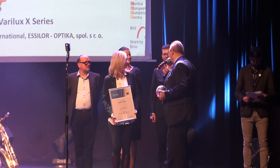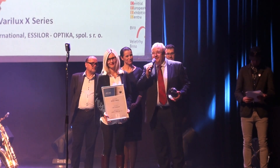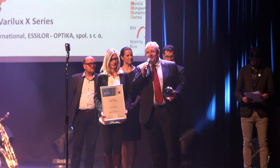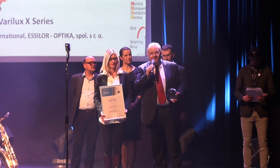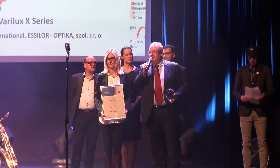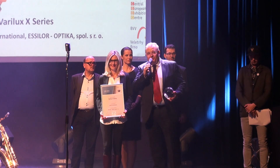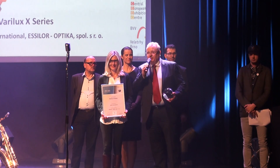I'd like to thank the awards committee for their decision, and also to our current and future customers. I'm sure that some of them are here. I'd like especially to thank the super team at Essilo for everything they have done to achieve such results, and I'm sure that we'll carry on in the same way. Thank you.